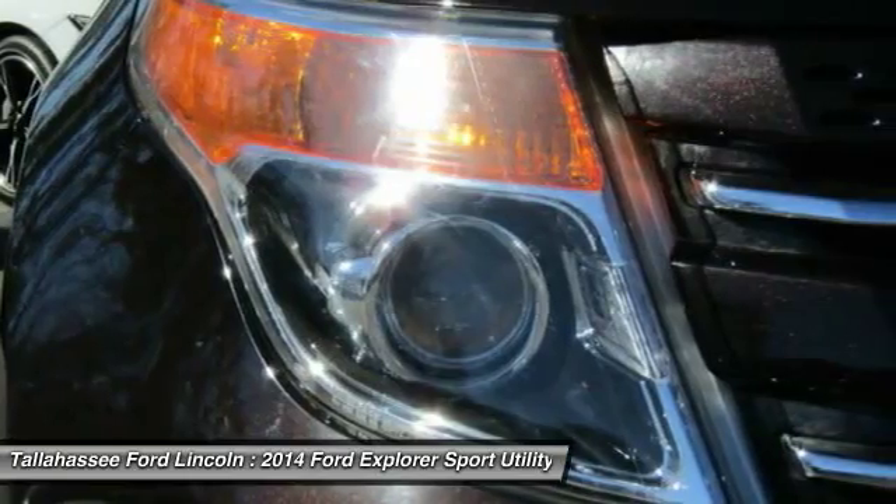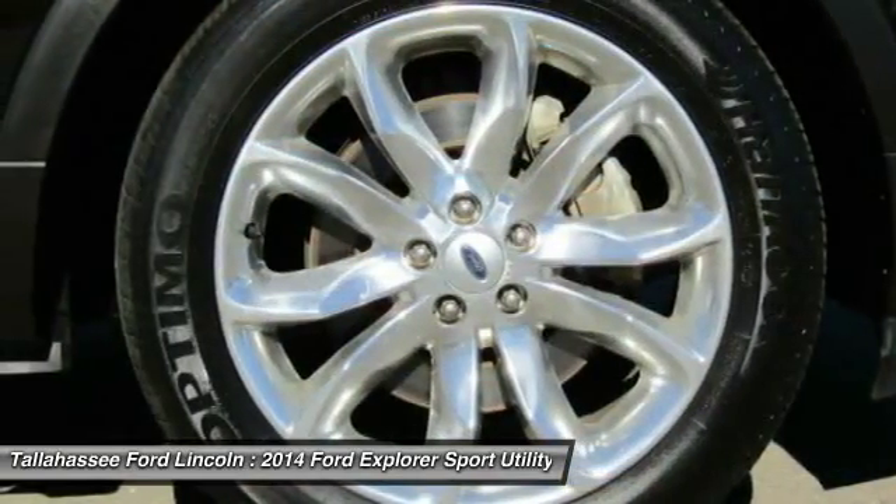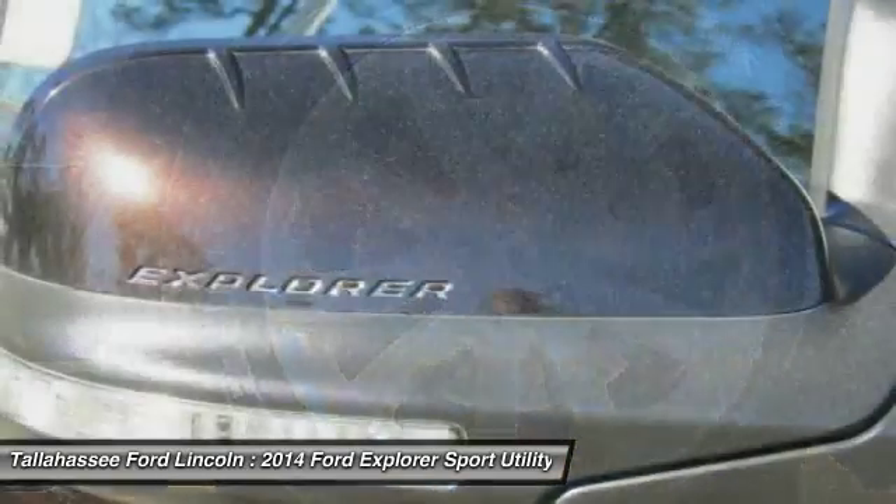Anti-lock braking system, keyless entry, back-up camera, leather-wrapped steering wheel, and Bluetooth.